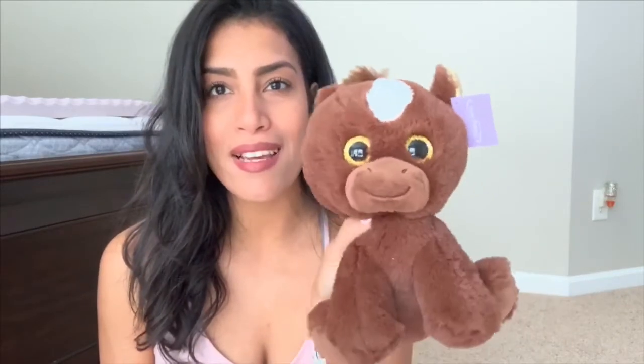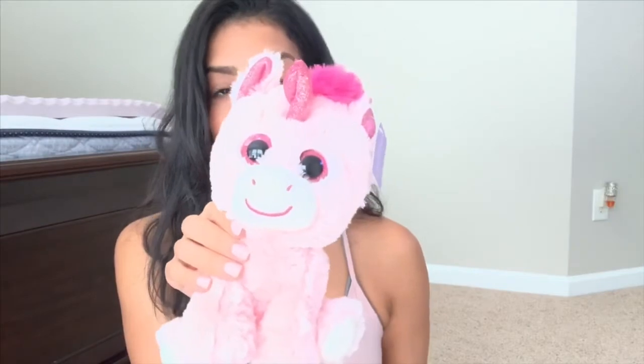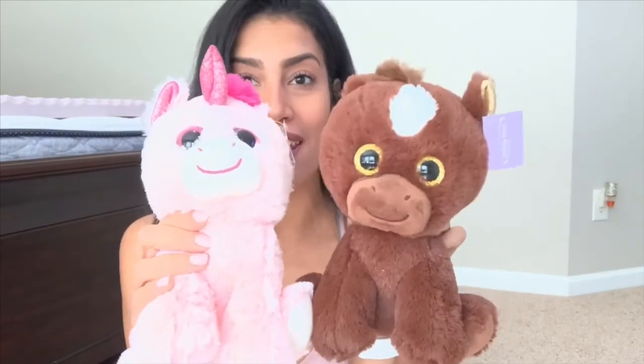The last thing I got for the kids were stuffed animals — they both really love stuffed animals, especially Ryan. I got Ryan this brown one and Madison this little pink unicorn. These are the last two things they'll both be getting in their Easter basket this year.